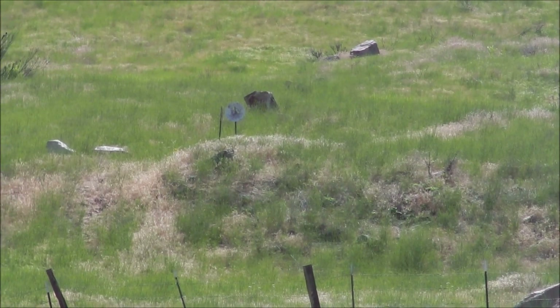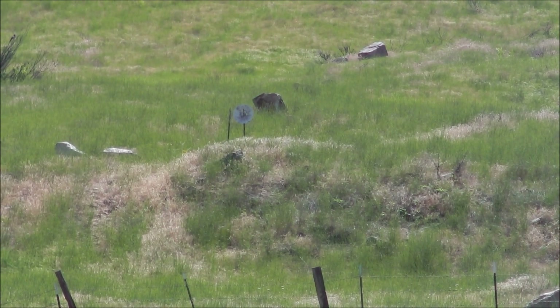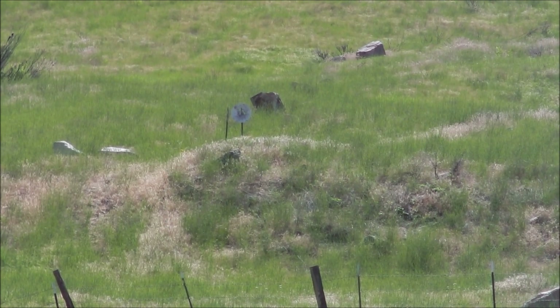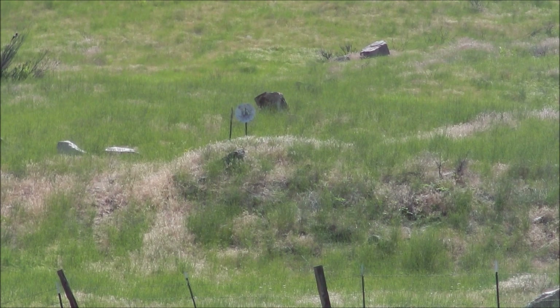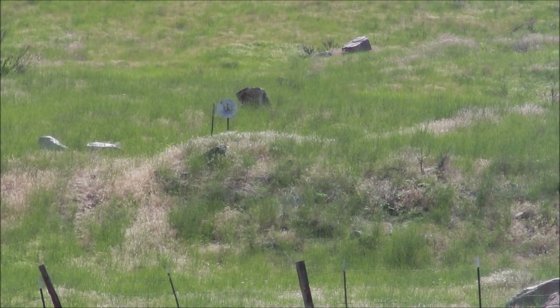I may have missed that first shot — there's a bunch of holes in the target already, so I might have just shot through an existing hole. I did hear some impacts though, and I hope you did too. Let's go take a look and see what the terminal impact of my 120-grain bullets in the 6.5 Grendel actually are.